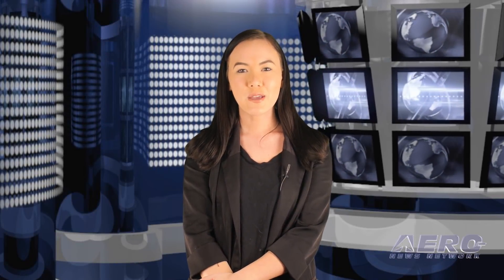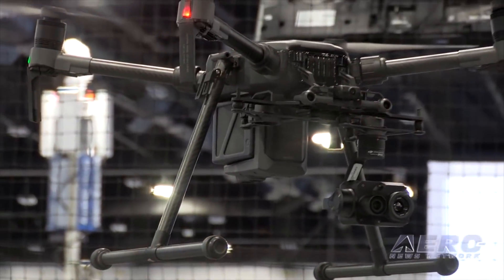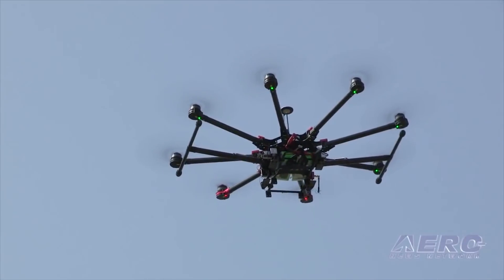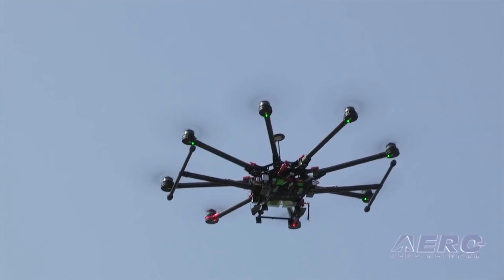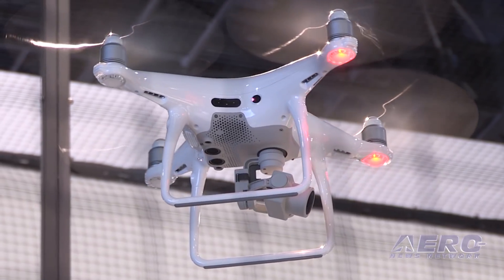Coming up on today's episode of AMA Drone Report: a proposed rule for external display of registration number, a Florida homeowner who attempts to shoot down a drone, and Impero Zero announces parachute systems for DJI Mavic and Phantom drones.